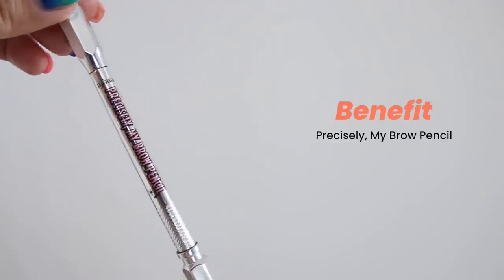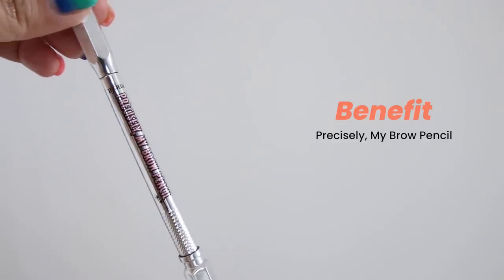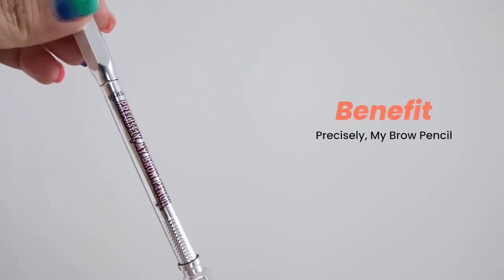Next we have a brow pencil from Benefit. This was kind of my old favorite, and I just reintroduced it into my routine and forgot how good it was — came back to that oldie but goodie vibe.